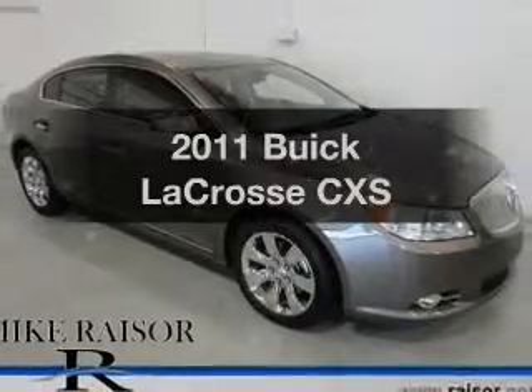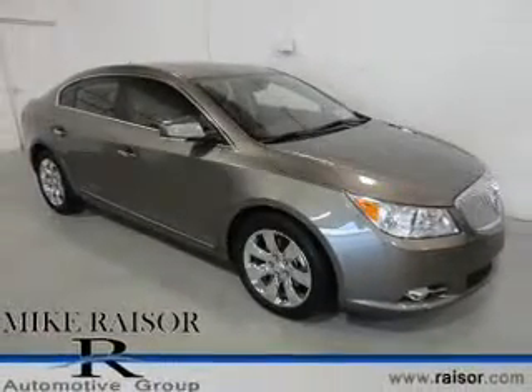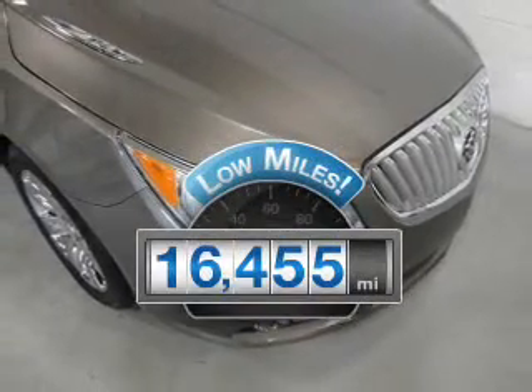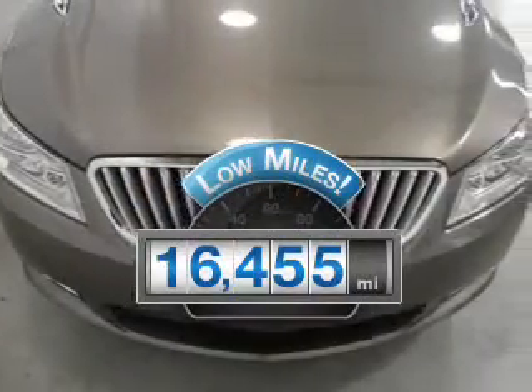Get noticed in this 2011 Buick LaCrosse. If you're looking for an automobile with great attributes, look no further. With low miles, this automobile will take you far and get you where you want to go.